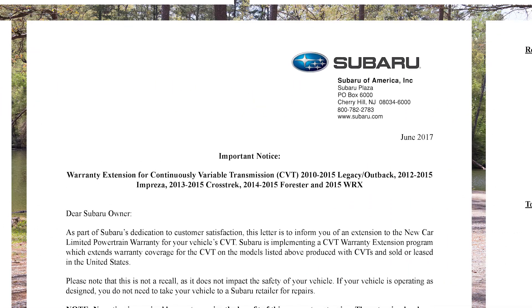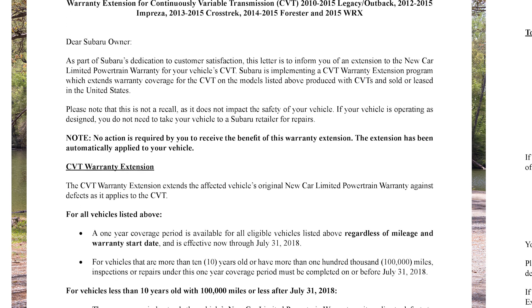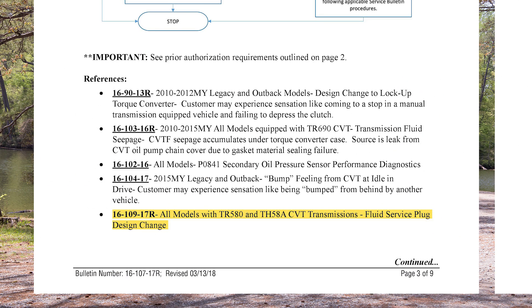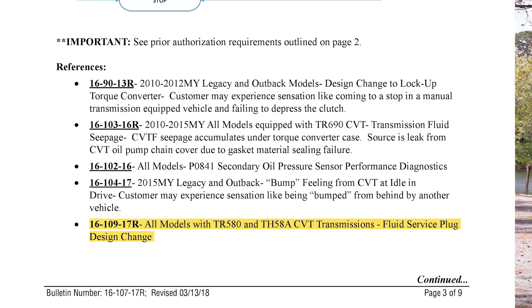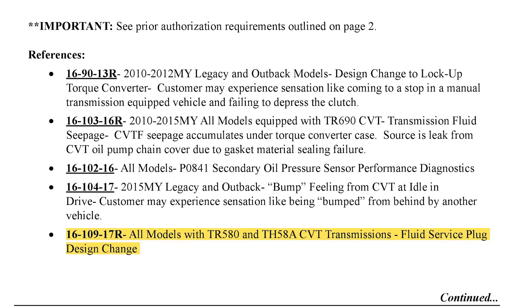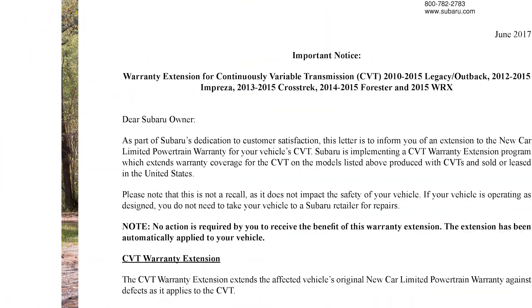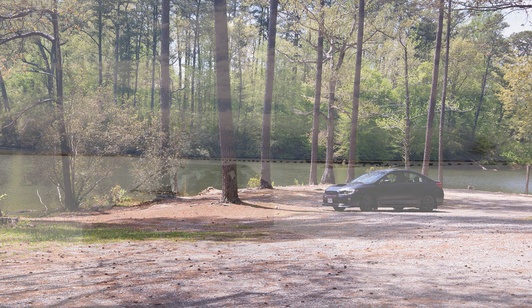If you purchased additional powertrain warranty before this extension, it might be worth calling Subaru of America to see if you can get reimbursement for that. If you're wondering why this extension was offered, this TSB references five other TSBs covering prevalent CVT issues like transmission fluid seepage, which I'll go over, as well as other issues. It seems Subaru offered the warranty extension as a blanket precaution. Finally, note that Subaru states this is not a recall, as it does not impact the safety of your vehicle — if your vehicle is operating as designed, you do not need to take it to a Subaru retailer for repairs.